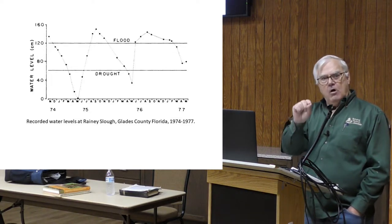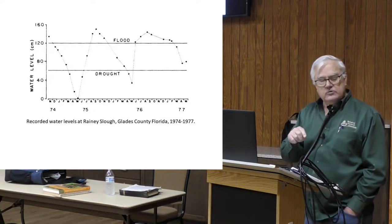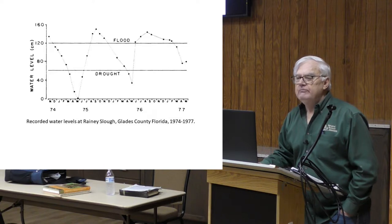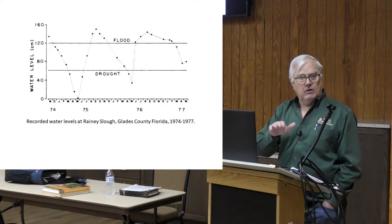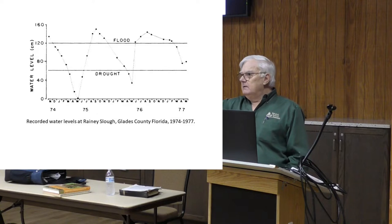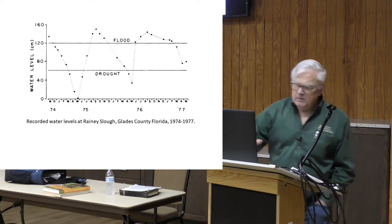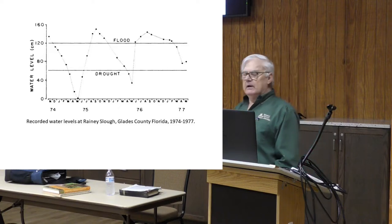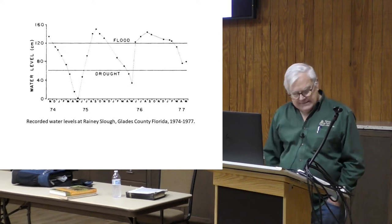What happens to almost all the snakes and all the amphibians — all the aquatic ones — is that as soon as the slough reflooded, they all moved out of the hyacinths and out into the marsh. As the water level dropped, they moved back in, because the canals are essentially the equivalent of an alligator hole.